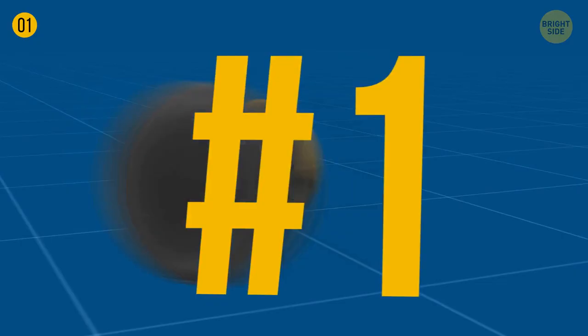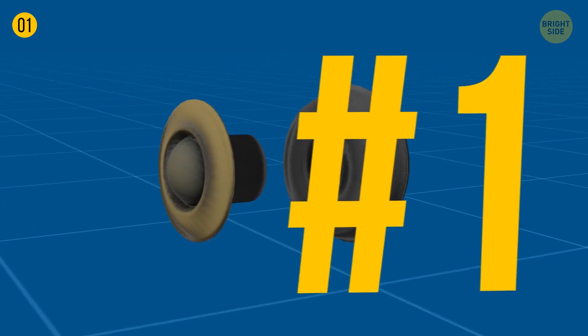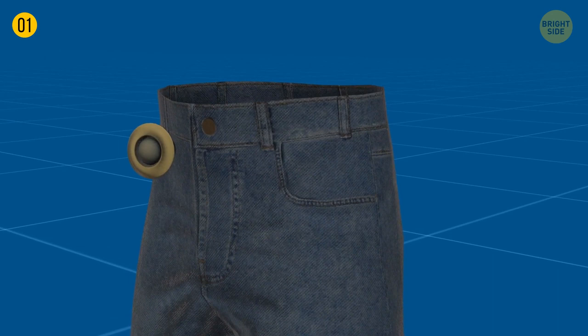Metal buttons on jeans, also known as rivets, helped make the pockets more durable when miners would fill them with heavy tools. They're still helpful today, even if you don't store anything heavy in your pockets. Rivets strengthen the seams and make your jeans last longer.